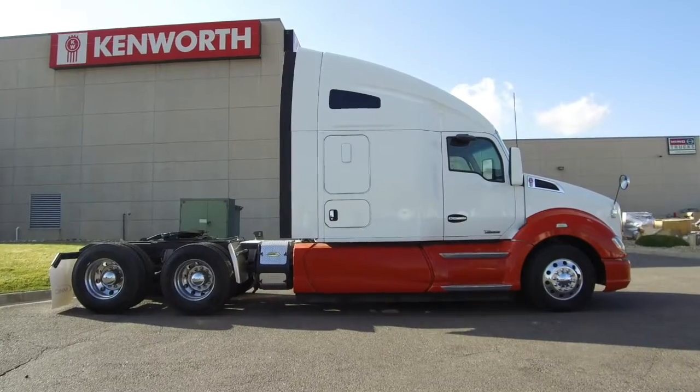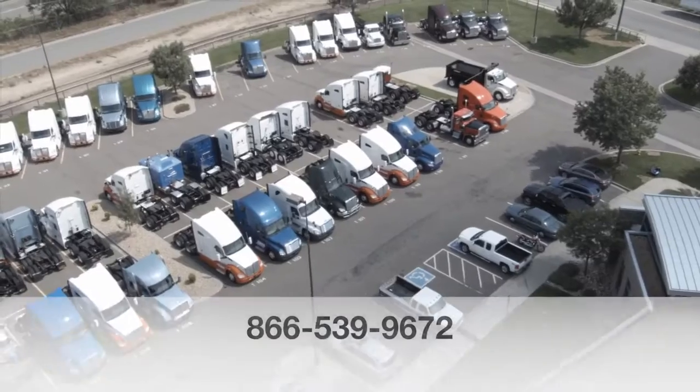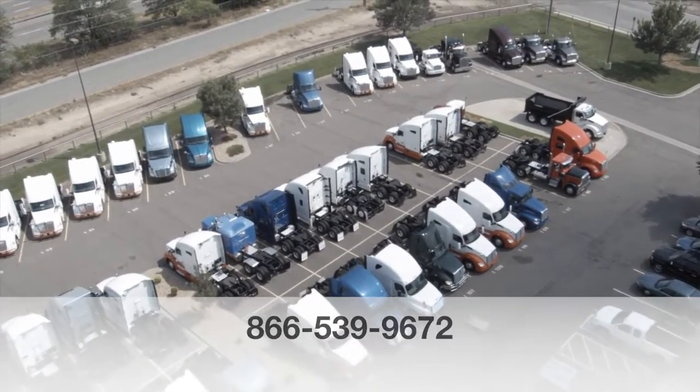If you want to take this home — a 2014 Kenworth T680 — call MHC Denver today: 866-539-9672.